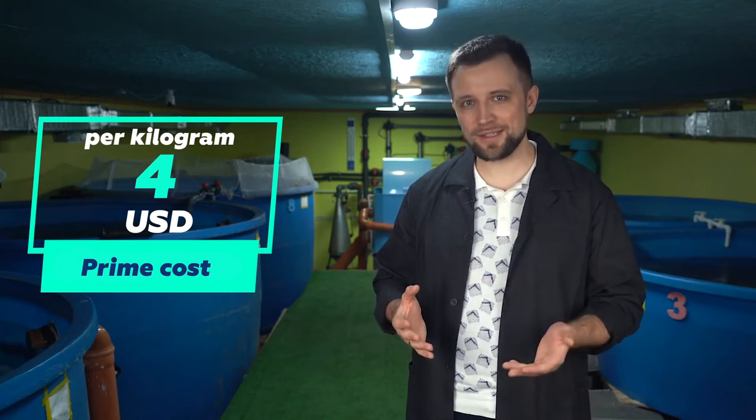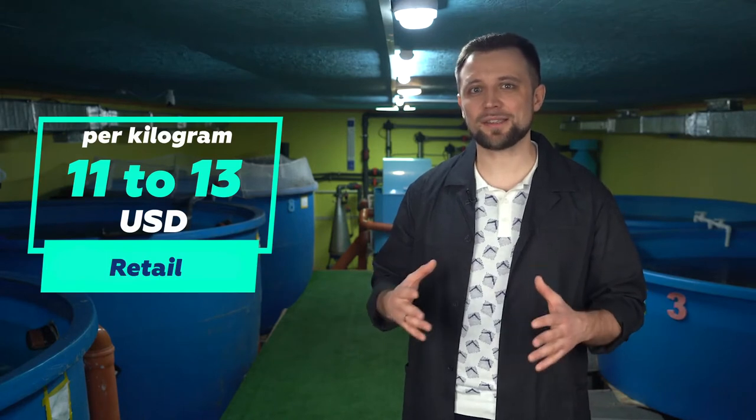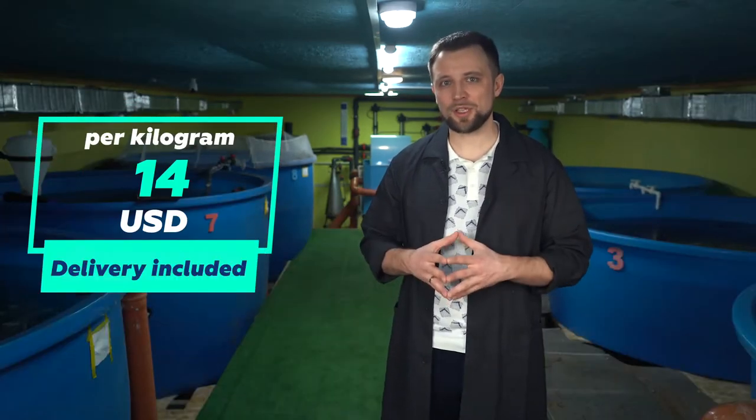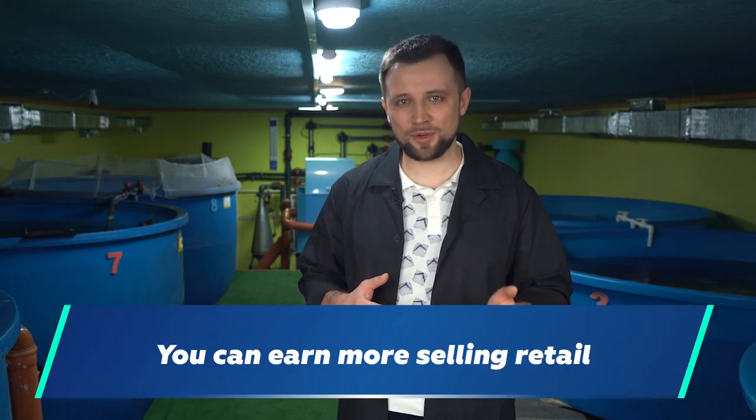Starting from hypothetical figures: you can sell sturgeon wholesale and retail. The average market wholesale price today is 9 US dollars per kilogram. The average retail price is 11 to 13 US dollars per kilogram of live fish; if that includes delivery, the price is 14 US dollars. Accordingly, you earn 5 US dollars wholesale from each kilogram of fish. If you sell retail, you earn more but spend on logistics and advertising, so you will earn approximately 6 US dollars net profit per kilogram of fish.